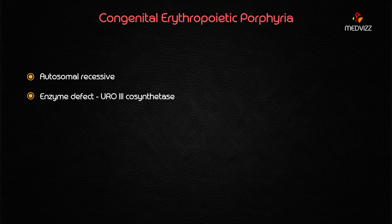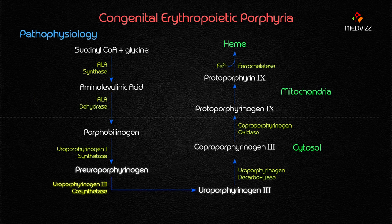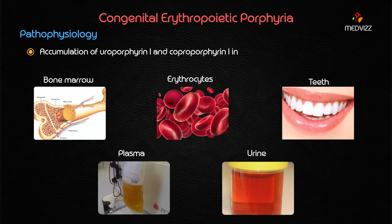Congenital Erythropoietic Porphyria is an autosomal recessive disorder characterized by markedly deficient activity of uroporphyrinogen III cosynthase. Write down: autosomal recessive, deficiency of uroporphyrinogen III cosynthase. This enzyme is involved in the conversion of pre-uroporphyrinogen to uroporphyrinogen III — some textbooks write uroporphyrinogen I to III, others write pre-uroporphyrinogen to uroporphyrinogen III — during heme biosynthesis.